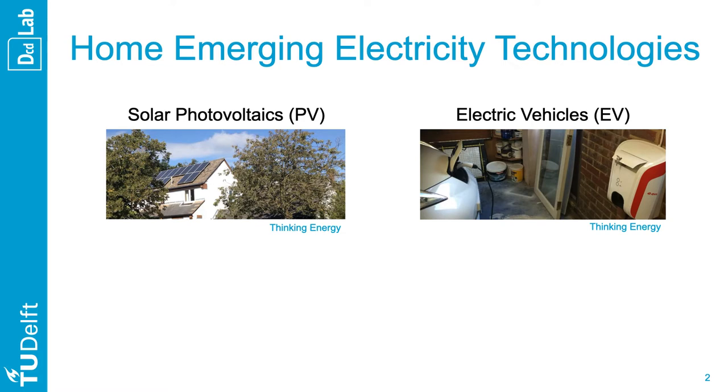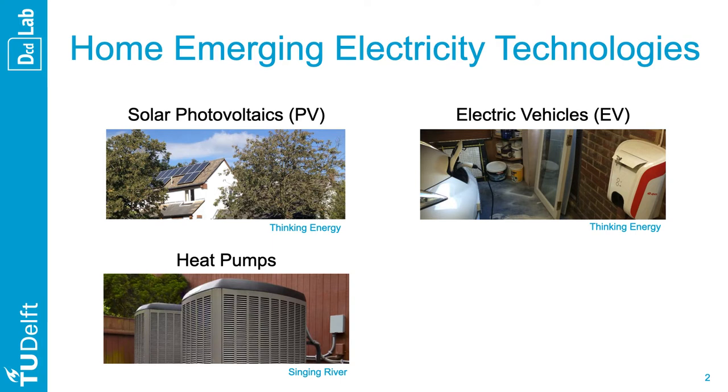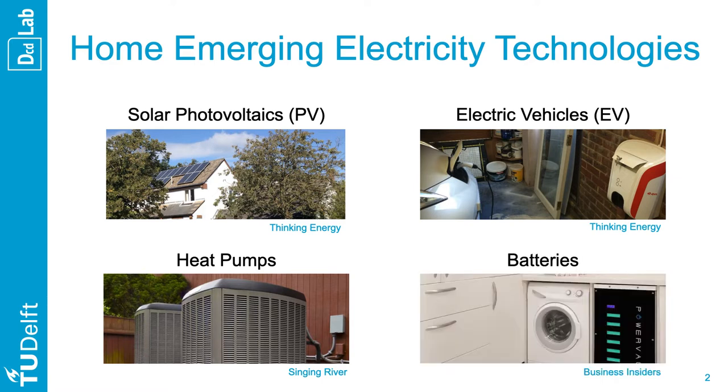We can charge an electric vehicle in our garage. We can warm our house with a heat pump extracting calories from our garden. And we can store electricity in a home power bank sitting right next to our washing machine.